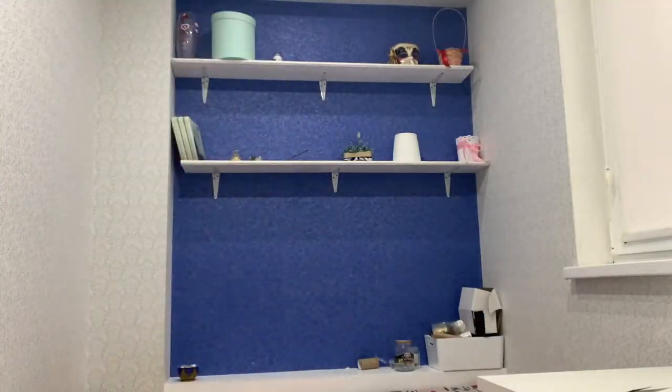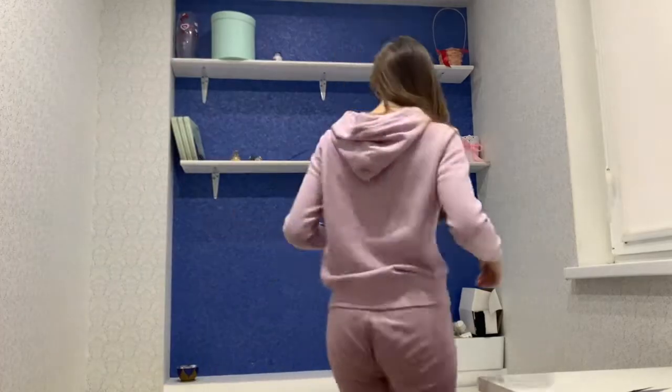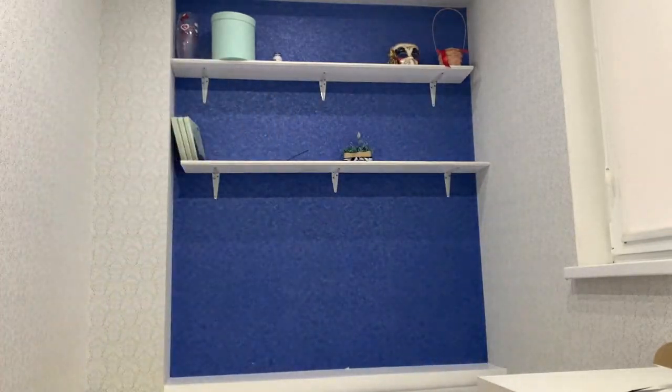Hi people! I'm happy to see you here. In today's video I'm going to show you my art studio slash study slash gastro makeover. This tiny space is super duper multifunctional.